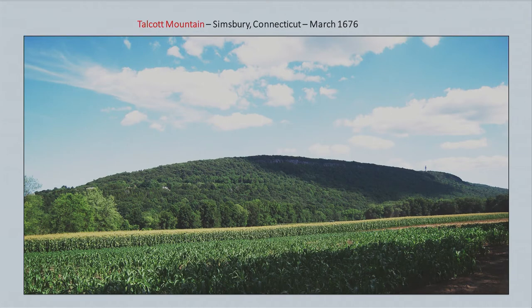This is a great place to visit over in Simsbury, Connecticut, called Talcott Mountain. I took this picture, and if you look at it, it's probably what it looked like back in the 1600s — all the corn growing and the large mountain in the back. King Philip made it all the way here to Simsbury, Connecticut, where there was a large settlement.